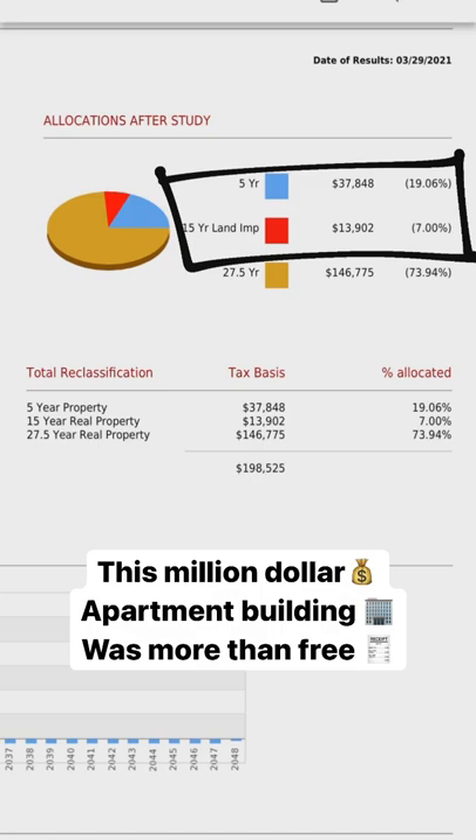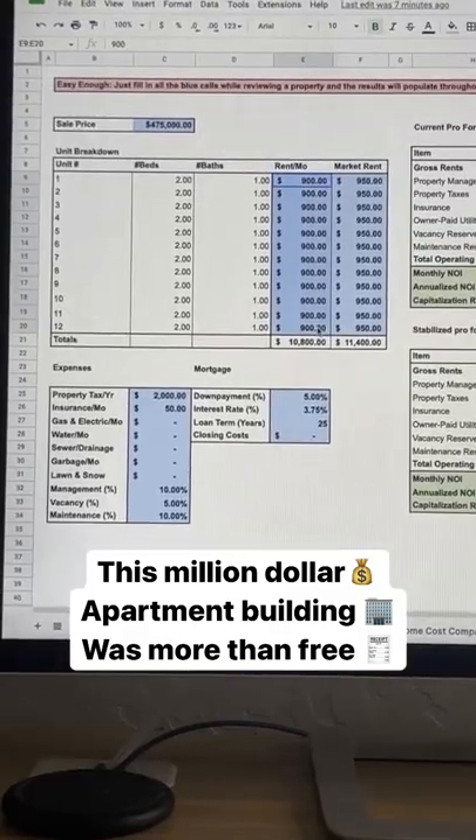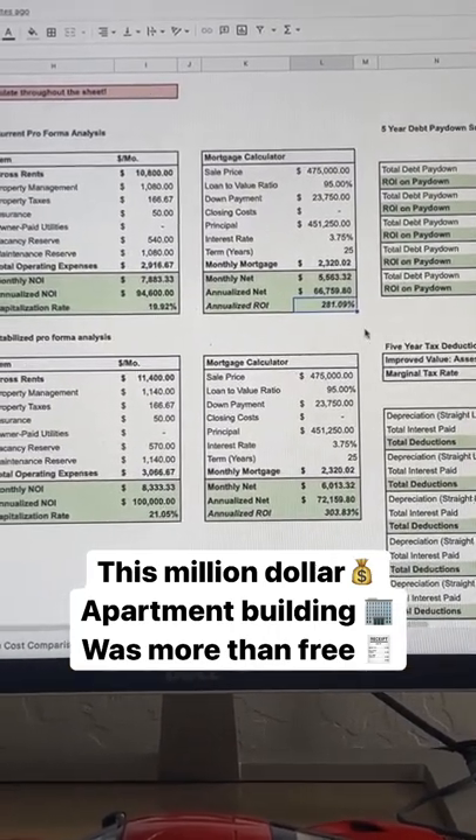So we ran a couple cost segregation studies and got a $51,000 write-off per property. So we actually made $17,000 for buying these buildings, which after two years of time and effort rent for $11,000 a month — that's $130,000 per year, netting us triple our initial investment in annual cash flow.